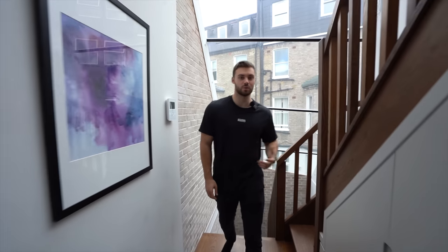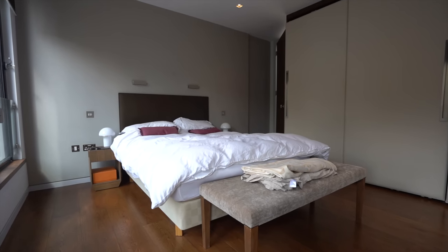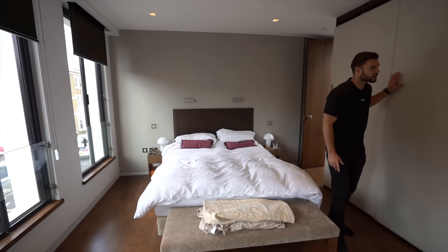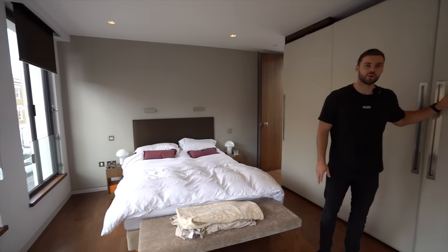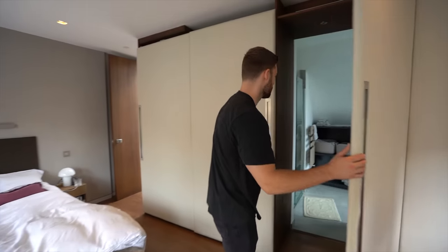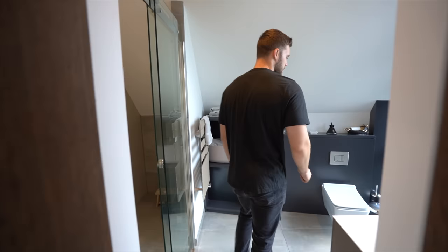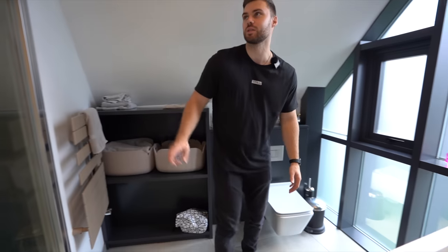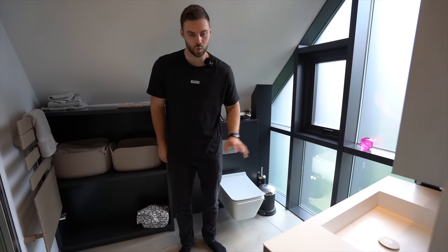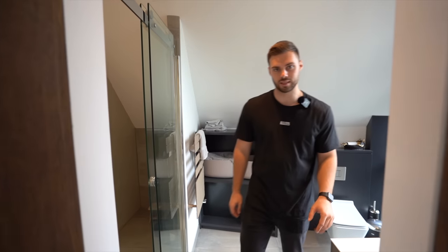This floor has the principal suite. Through this door we've got the entire room — good size, a lot bigger than the others. All of this area is quite a unique storage cupboard with actually a hidden ensuite. So if I open this door up — here's the ensuite — you've got a big shower over there, all underfloor heating, and then some nice privacy glass.